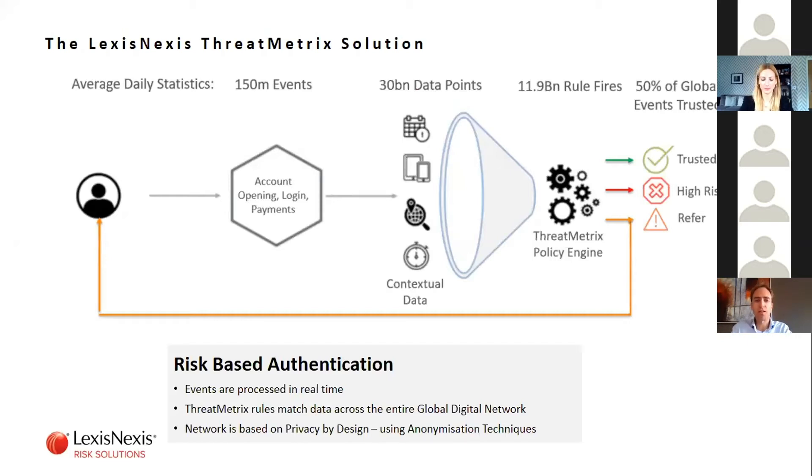To give you a real sense of scale: this is an overview of the ThreatMetrix anti-fraud solution from LexisNexis Risk Solutions. It analyzes on a daily basis more than 150 million events for its clients, translating into around 30 billion data points, with almost 12 billion rules firing every single day. Those rules are matching and analyzing across an entire global digital network, using anonymization techniques that bring intelligence from the network while preserving the anonymity of individual consumer data.